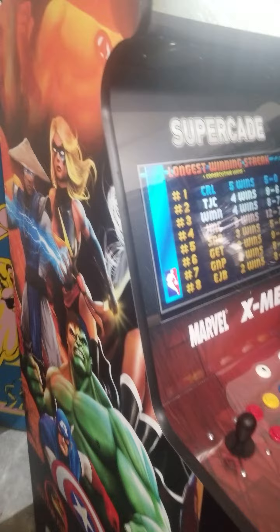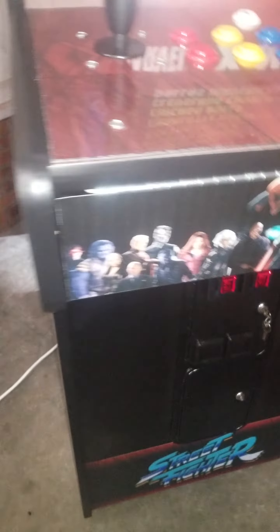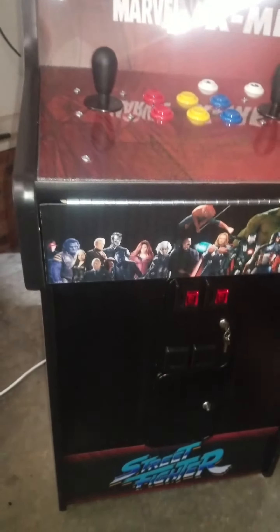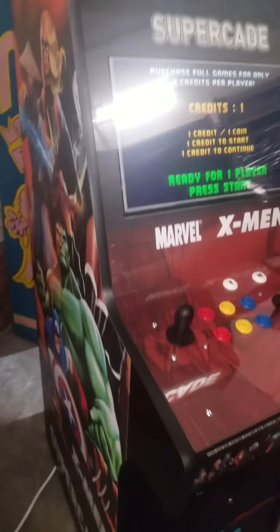It also plays Popeye, Donkey Kong — great selection. I love the way this cabinet looks. You can see this cabinet also plays Marvel, X-Men. That's where we get a lot of these graphics from. These are all in the game.